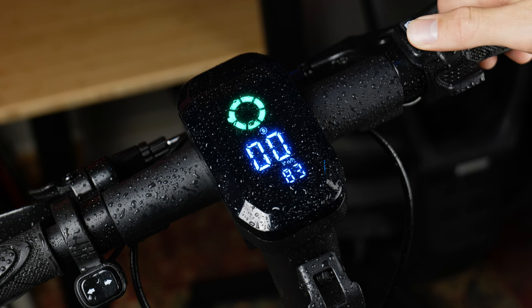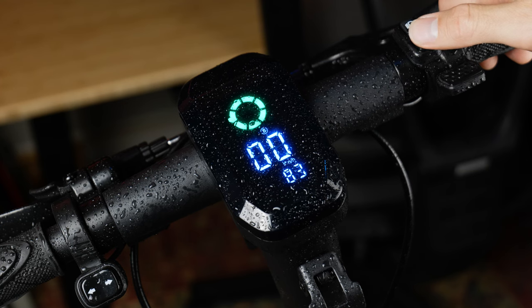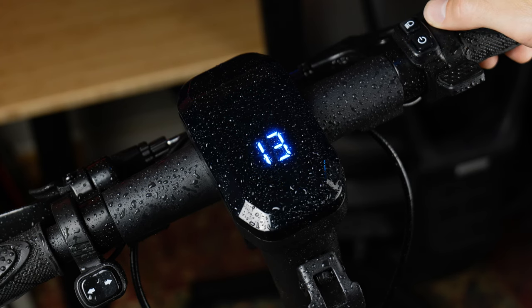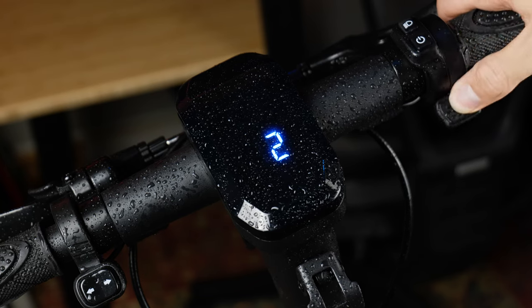Eco mode is great — I sometimes forgot I was in eco mode, and I'd say it's equivalent to the sport mode of the Ninebot Max. Three presses activates cruise control, which will engage after maintaining a constant speed for five seconds. Press four times to toggle kickstart or zero start, and press five times to change the max speed. Mode one is 25 kph and mode two is 30 kph.